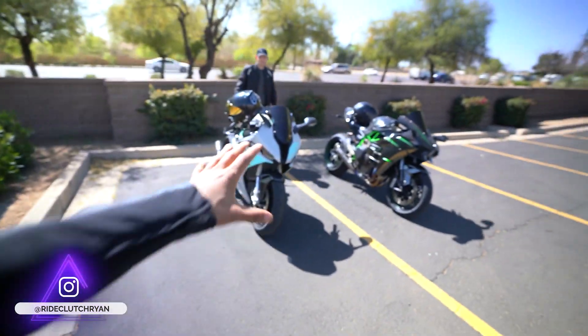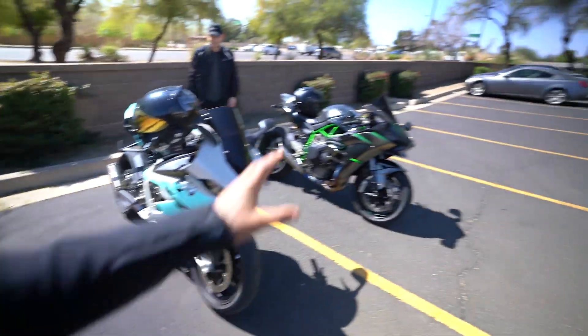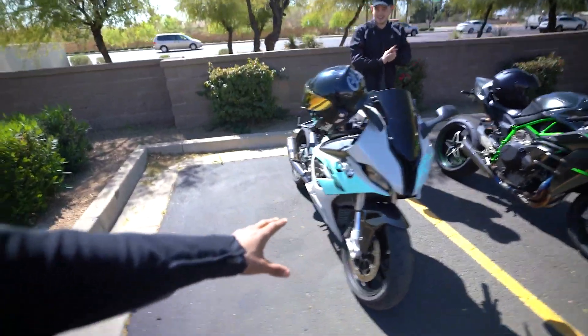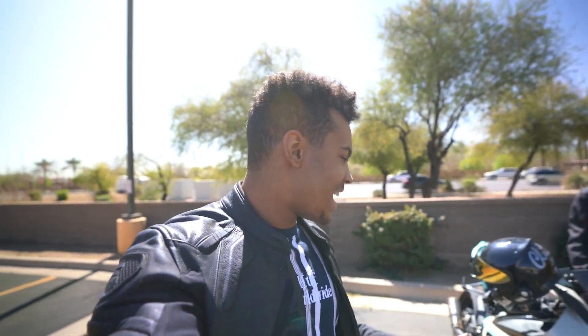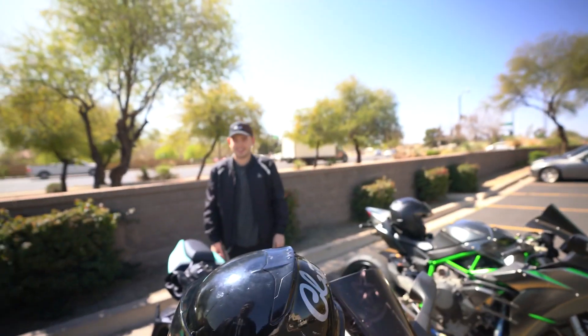Welcome back to the YouTube channel. Today we got the toys out — the FMG 19, the BMW S1000RR, and the H2. Today's video is about this bike right here. Derek is gonna be on the H2, and I'll start on the Beamer. Confession: we did already film this video, but somebody's audio got a little messed up, so here we are redoing it. We can't really call it a first ride.